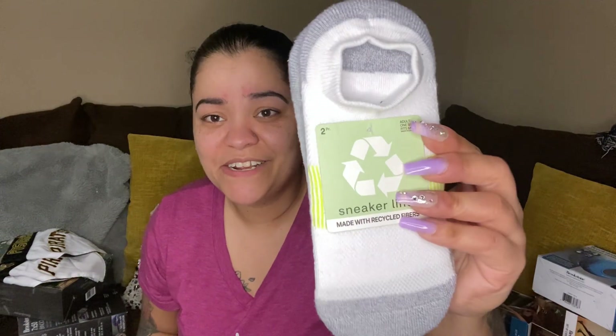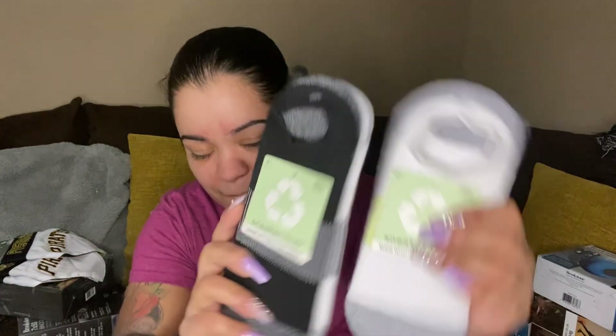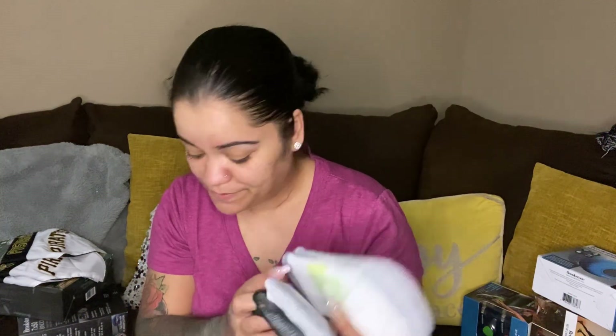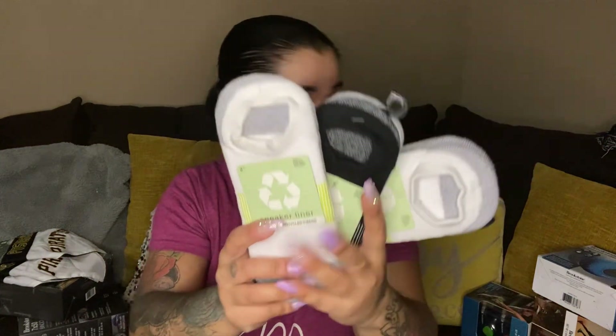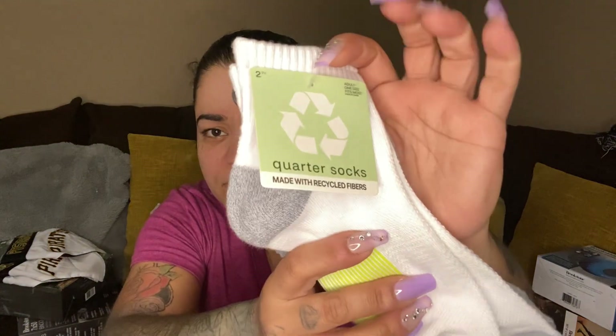We got some sneaker liner socks — adult size, one size fits most, this is a two-pack. And another one. Then we have these socks that feel really nice — quarter socks, one size fits most. And some low cut socks too.